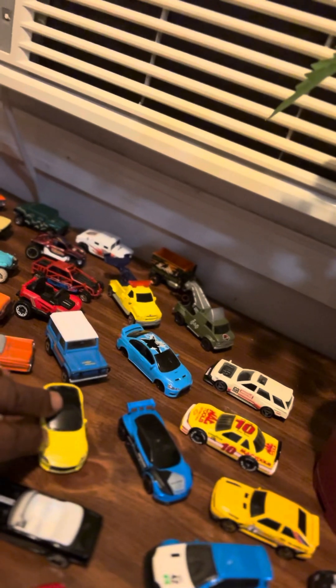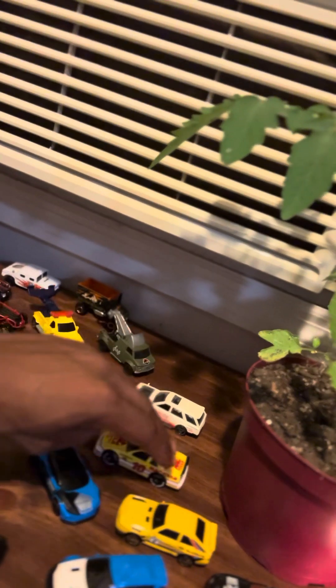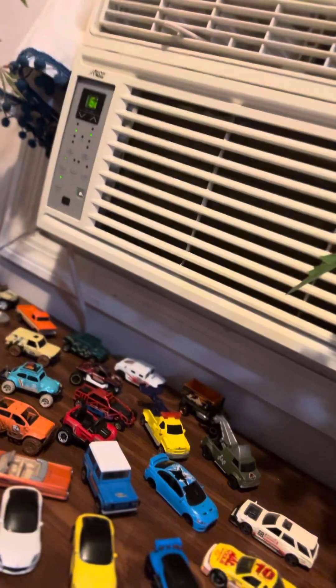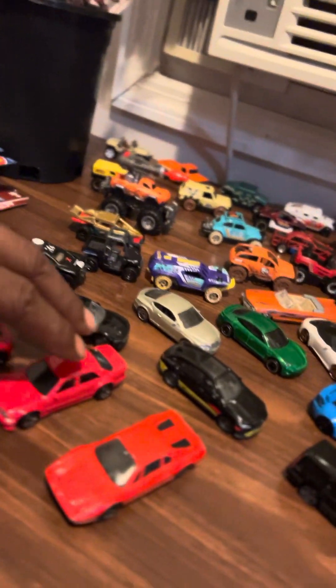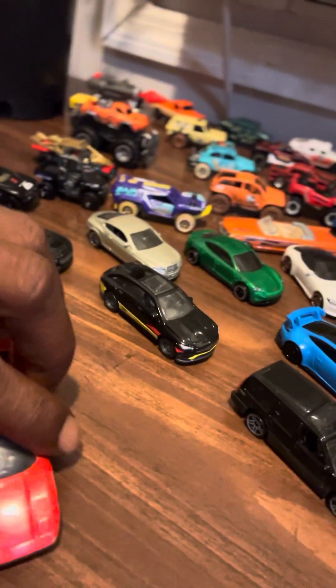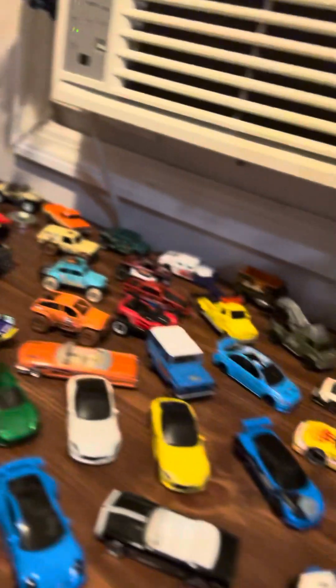Got the two Nissans, a Subaru. And we got Matchbox in here, there's Hot Wheels. See that old Benz, old Mercedes — I think this is a Lambo, I don't know for sure.